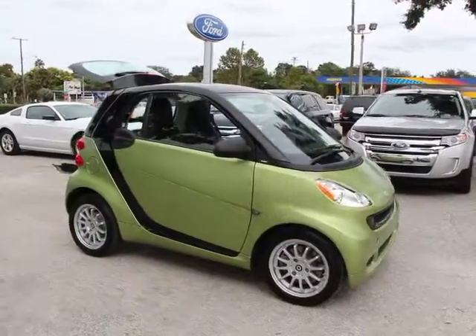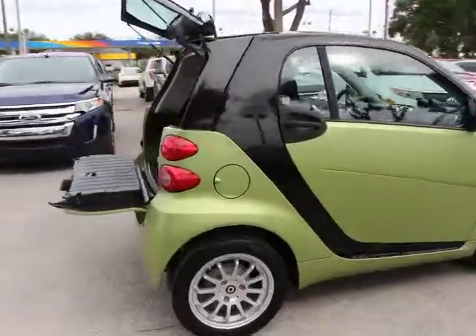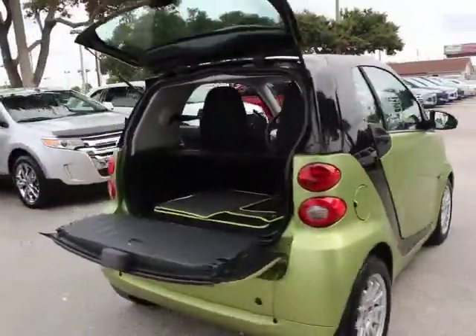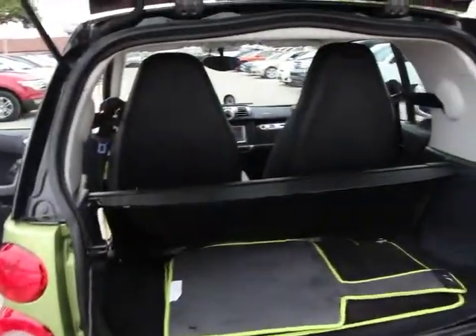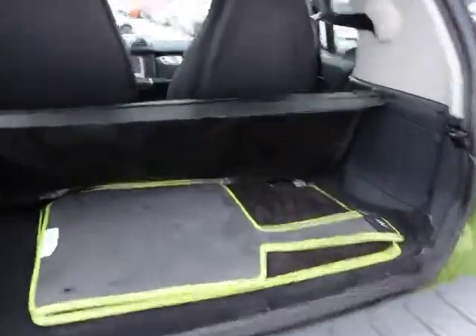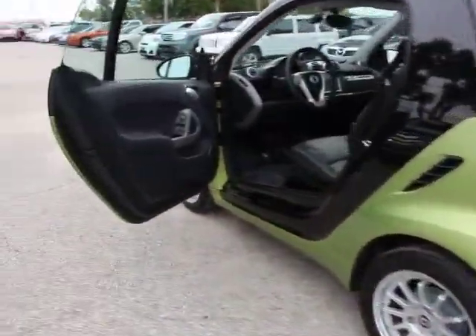2012 Smart ForTwo. The Smart ForTwo is a rear-engine two-seater manufactured by Smart GmbH. This smart car leads a new trend for smaller, more efficient combustion vehicles for busy city traffic and daily commute, and is priced below $15,000. This vehicle has less than 15,000 miles.